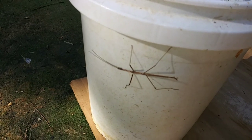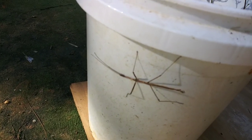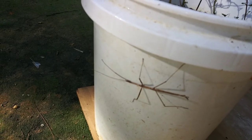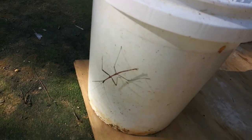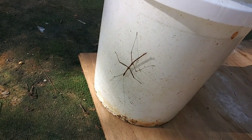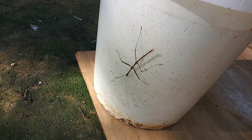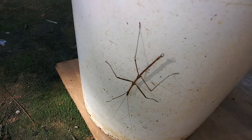Look at this. I thought it was a stick at first, but it's not — it's an insect and it's huge. It does move around a little bit. I don't know if this is in the grasshopper family or the praying mantis family. I have never in my life seen one of those, but that is surely crazy.